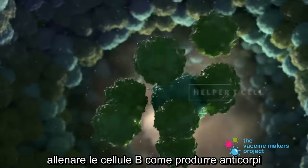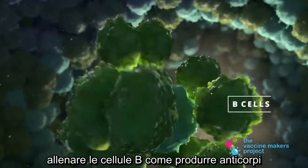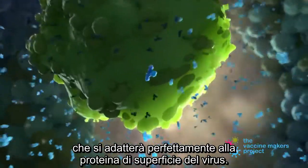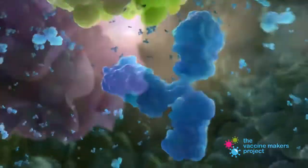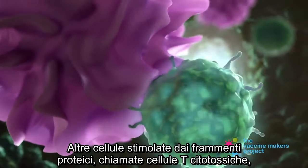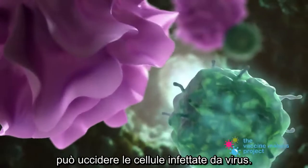Some of these cells, called helper T cells, train B cells how to make antibodies that will fit perfectly onto the surface protein of the virus. Other cells stimulated by the protein pieces, called cytotoxic T cells, can kill virus-infected cells.